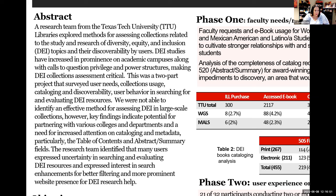Although it was a lengthy process, we were not able to really grasp a good way to assess our collections. Because we have a large-scale collection — over 40,000 students here at Texas Tech — our collection reflects that. The key findings indicate a potential for partnering with various colleges and departments, and showed a need for increased attention on cataloging and metadata, particularly the table of contents and abstract summary fields, which sometimes are not included in records when downloading for cataloging.